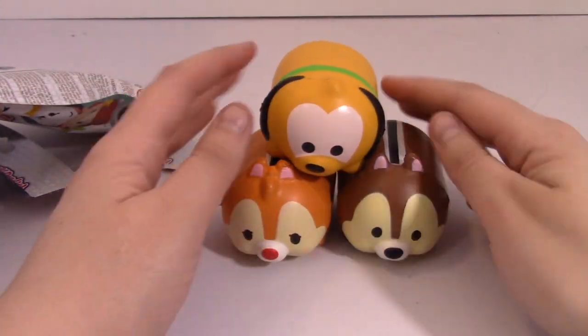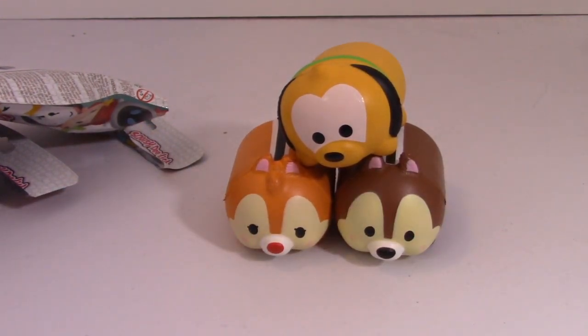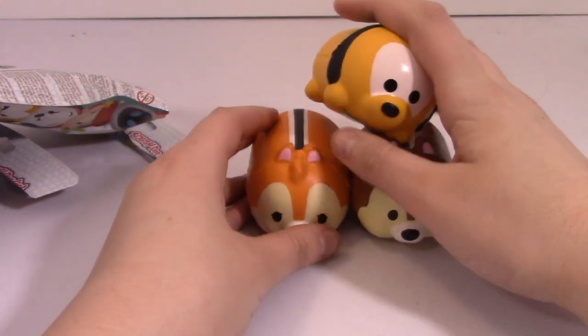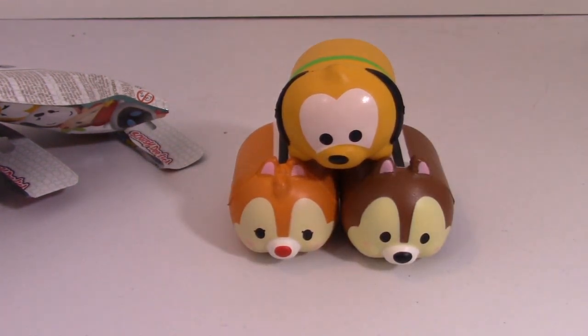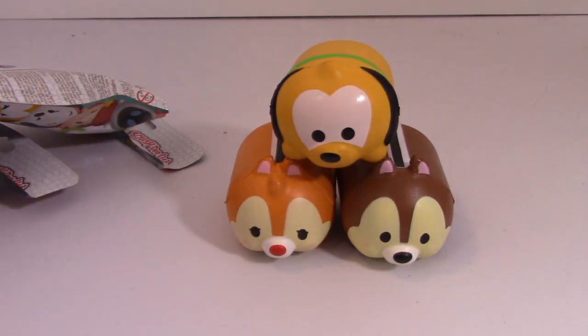So I didn't get anybody I wanted, but I like that I got Chip and Dale together — that's pretty cool. If I didn't mention it already, I found these at Target. They were in the Tsum Tsum section, just chillin'. I went back the next day and they still had pretty much all of them. I'm sure you'll be able to find them at your Target. I don't know if anywhere else carries them, but definitely check out Target if you're interested. Anyway, that's it for this video. I hope you enjoyed my review, and I'll see you next time. Bye!